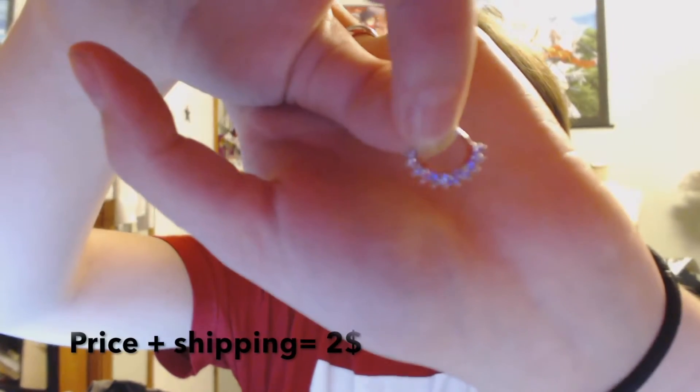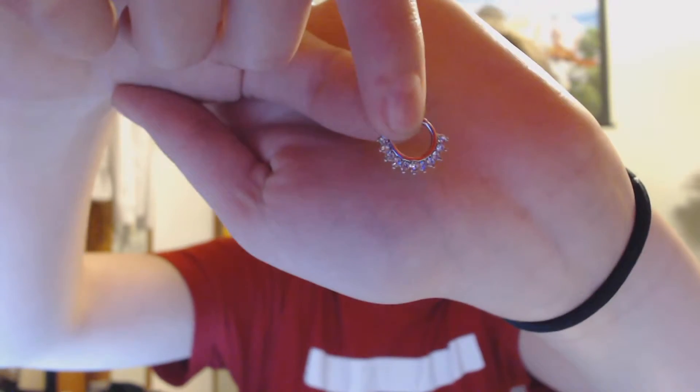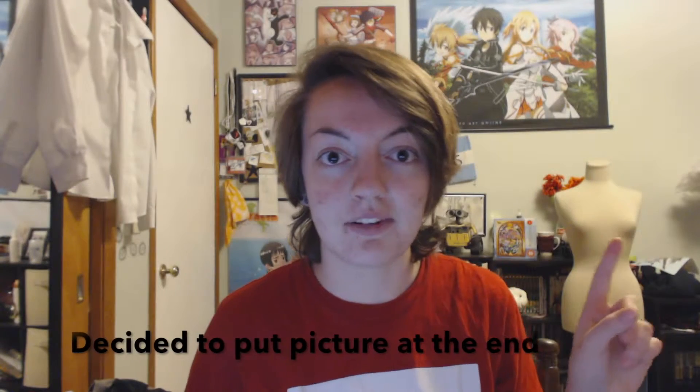It came in this little package and it says Wish, so you know where it's coming from. Inside was the smaller package with the little septum. It does look like this — it's got little rhinestones on it. I'm not gonna put it in right now because it's kind of hard, but the one complaint I have is that it is a little tight. I bet if you took some pliers and opened it a bit it would be fine. None of the rhinestones have fallen out so far. I'll put some pictures up of me wearing it.